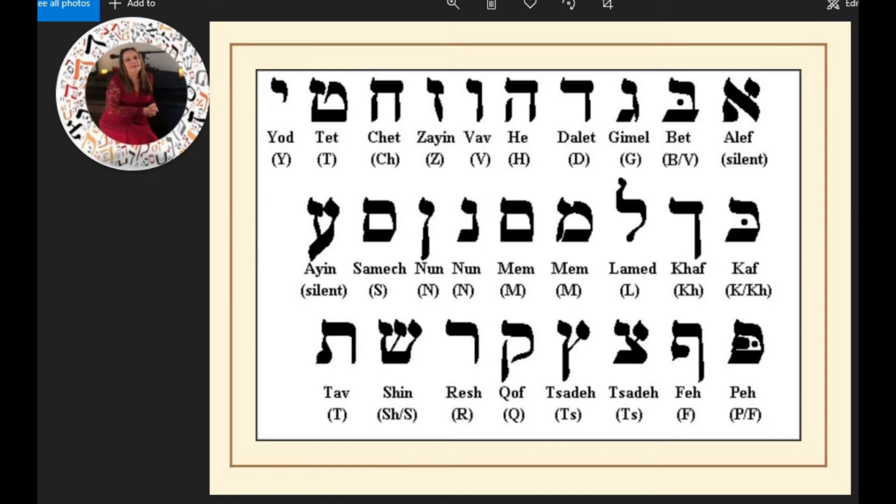Shalom and welcome to Biblical Hebrew Made Easy. Today I'm going to do a review of all 22 letters of the Hebrew alphabet, of which 5 use different ending forms. I have done videos for each of these letters, where I went over the numerical values and the story behind each letter.